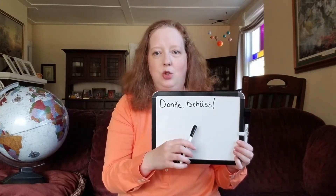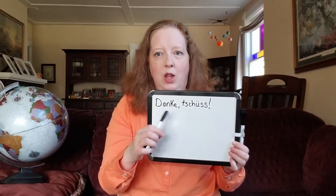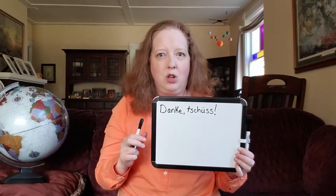Danke schön. Notice the two little dots over the U — that's for a certain pronunciation of U. Now I'm still a beginner in German, so we'll be doing a little bit more German in future videos, but that brings me to something I want to teach you that's very basic in every language: how to say both please and thank you.